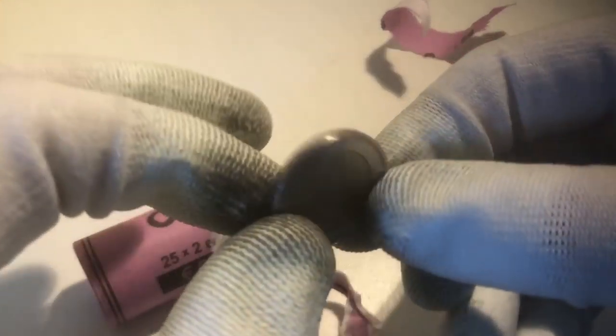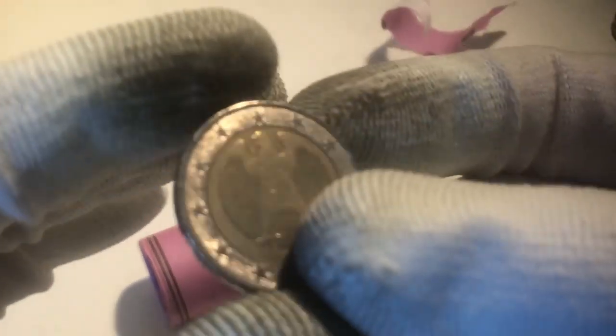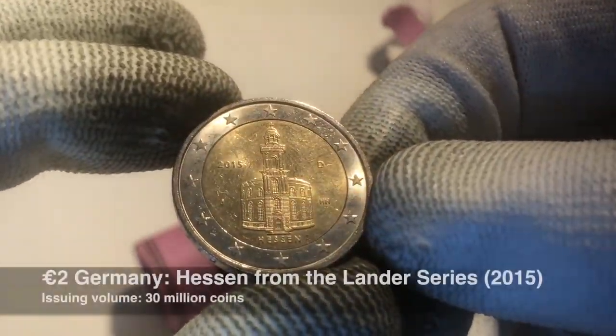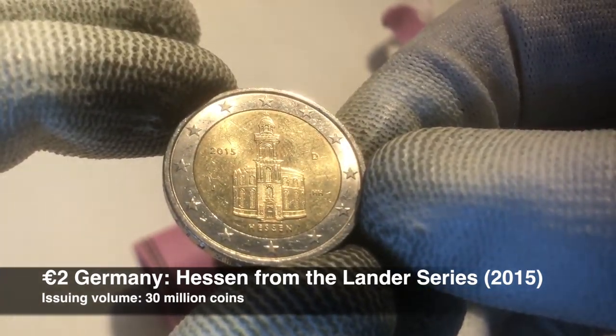The next one is a coin from Italy, from the year 2002. We continue with a coin from France from the year 1999. And now our first commemorative coin — this is a coin from Germany, from the Bundesländer series. This specific one is from Hessen, from the year 2015. Our first commemorative; hopefully many more to follow.